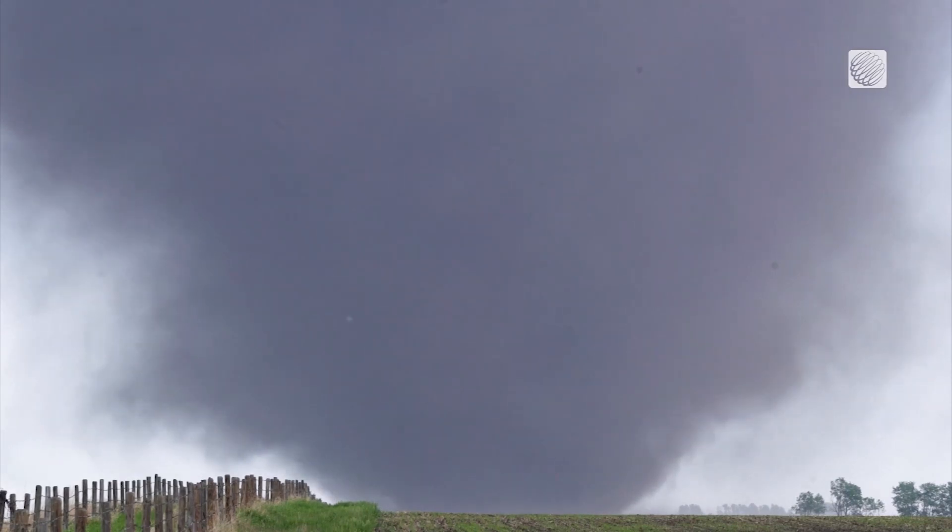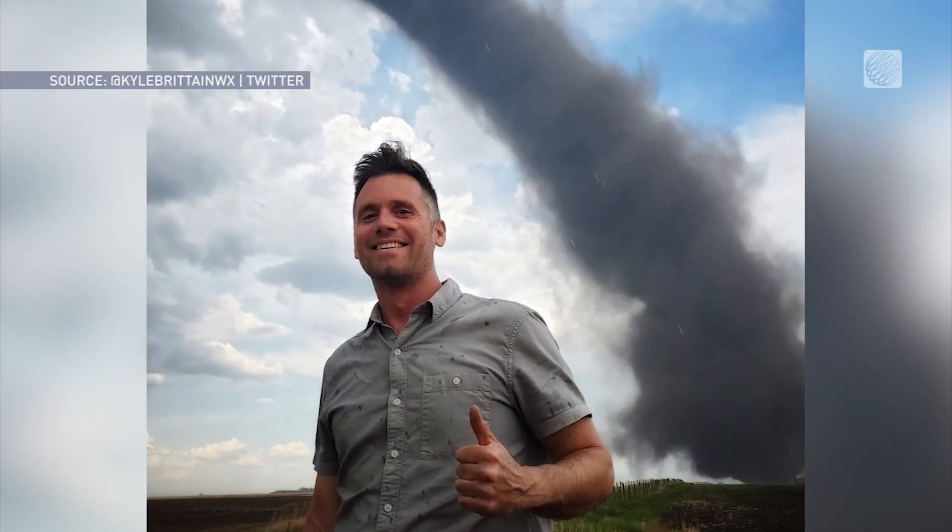It was a sight worth a selfie for veteran storm chaser Kyle Britton. It was just absolutely striking to look at because you could just see the high contrast between the black dirt and the kind of bright blue skies behind it.